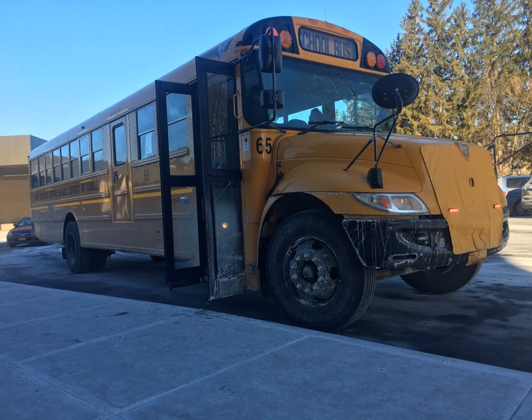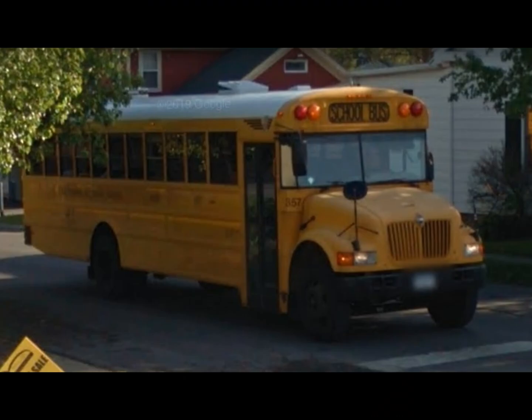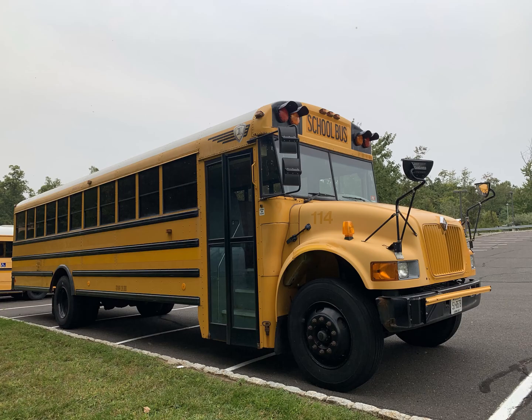Almost everyone in the U.S. has at least seen or ridden an ICCE before. They are the most abundant and preferred buses on the roads. Built with safety and comfortability in mind, the ICCE is the most popular Type C bus among schools since its introduction in 2002. The first generation, 2002 through 2004, also commonly referred to as a first gen CE, was based off the Amtran 3800 but had a few appearance tweaks such as a larger hood and a new dashboard. The first gen CEs were available with either the 7.3 liter T444E or the 7.6 liter mechanical DT466E.